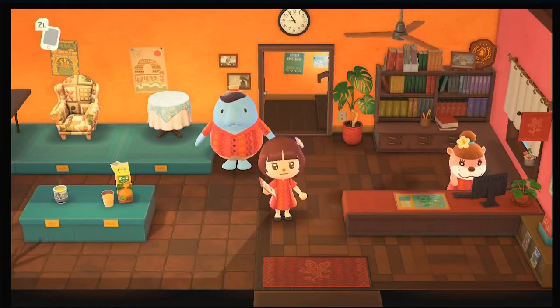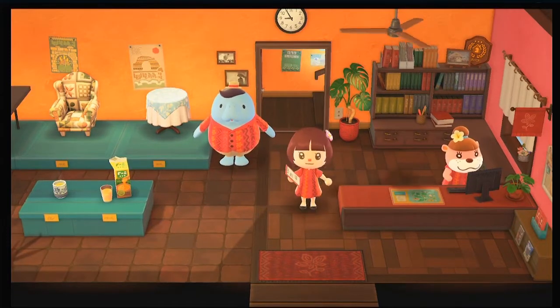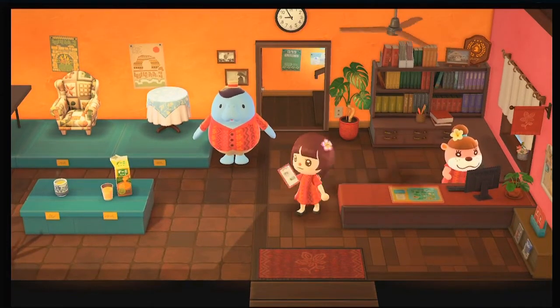Welcome back! We're back with the Happy Home Paradise DLC. Today is my second day — yesterday we did Eloise's house, and today Lottie just told me I'm going to go look for clients first.